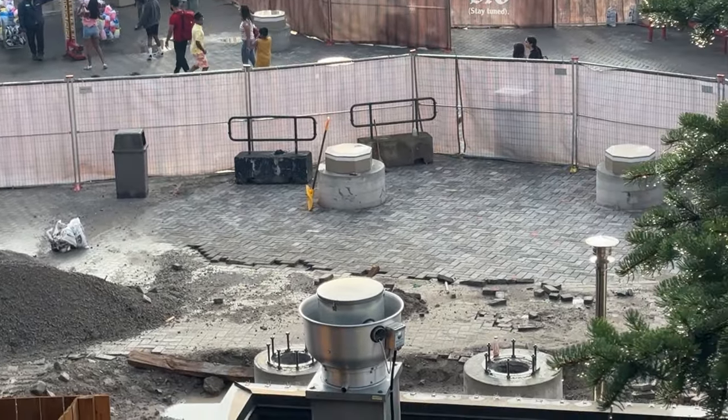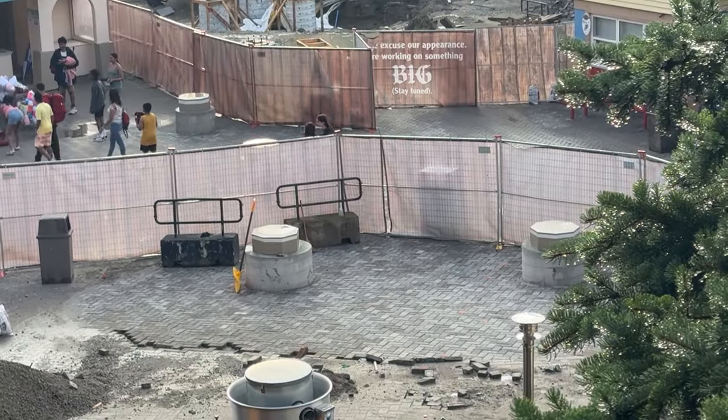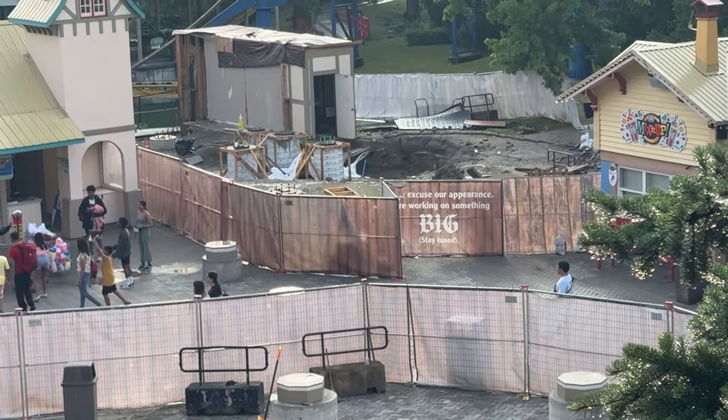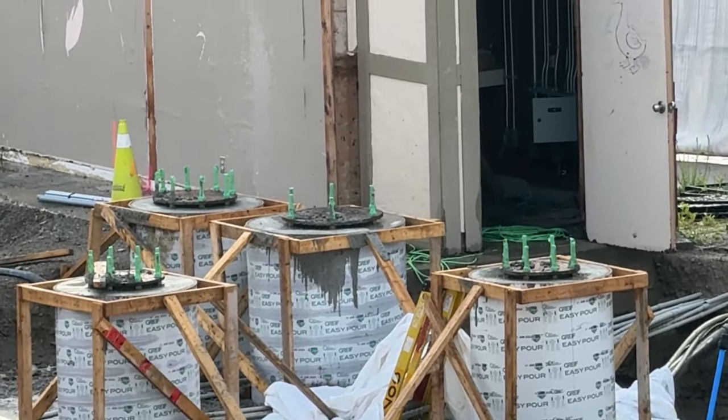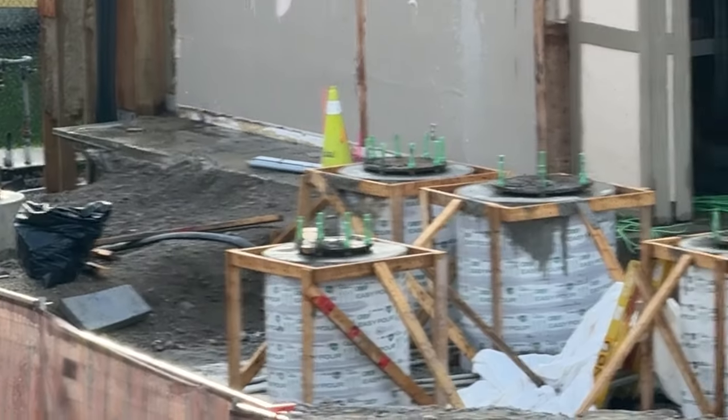I have a really quick small construction update for you guys today. Yesterday it stormed, as you'll see in this video. As you can see, they finished the little turnout of the station — or whatever it ends up being.